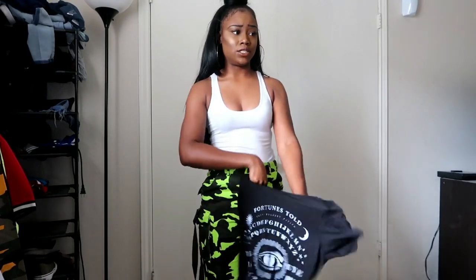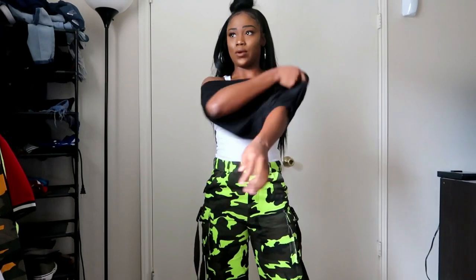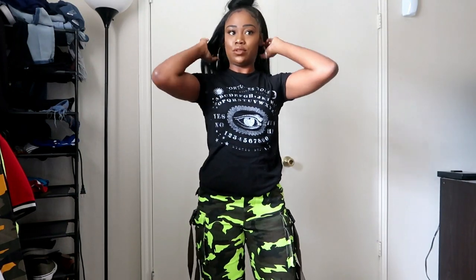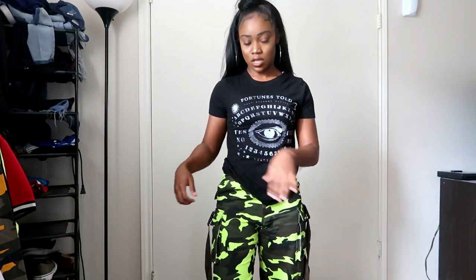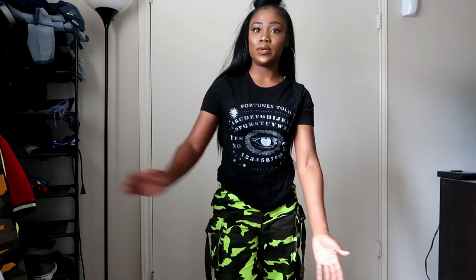The last option I'm going to show you is just a basic short sleeve t-shirt — black, white, whatever your preference is. This is very simple to throw on with some joggers. Something else you can also put with these joggers are bandus, whatever color is your preference. So those are some outfit ideas and shirts you could put with your camo joggers.